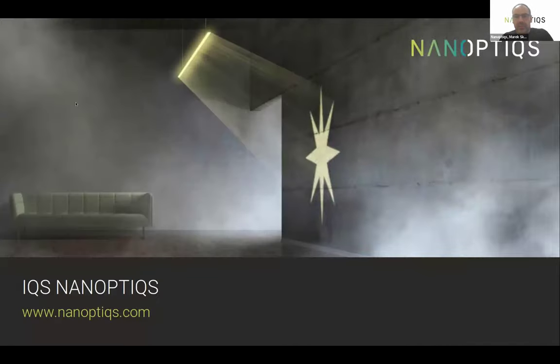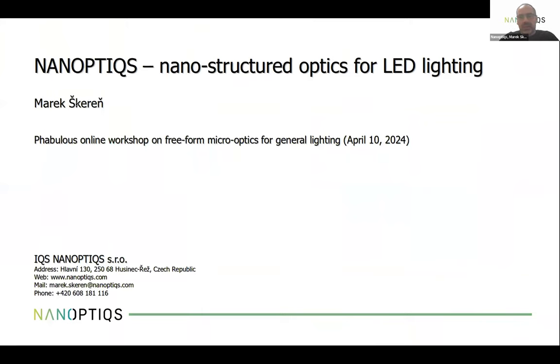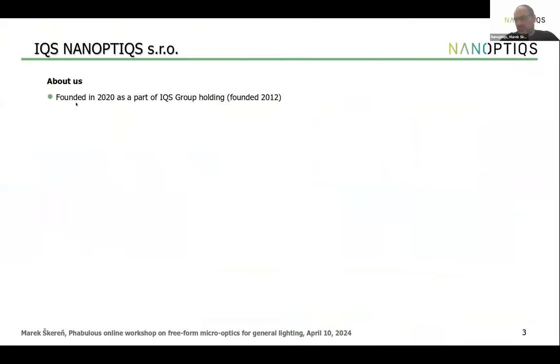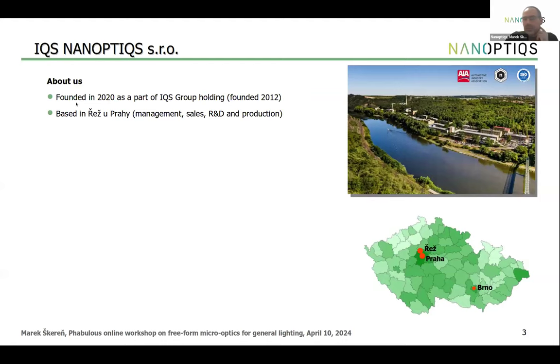Thank you for the opportunity to present. IQS Nanoptics is focused primarily on nanostructured optics for LED lighting systems. Technically we were founded in 2020, but we have existed much longer as part of IQS Group Holding since 2012. We are situated in the Czech Republic, near the capital city, with management, sales, R&D, and production all in-house, and a subsidiary in Brno.